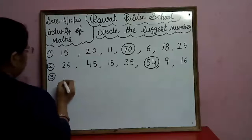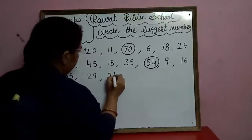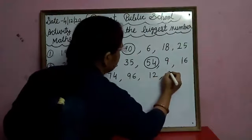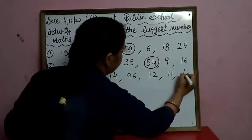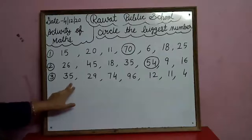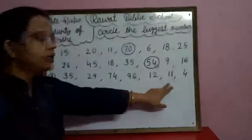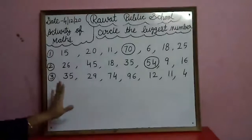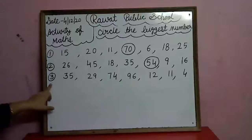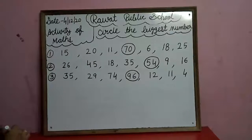Now in the third row: thirty-five, twenty-nine, sixty-four, ninety-six, 12, 11, and 4. See carefully — 96 is the biggest number in the third row. So circle the number 96.